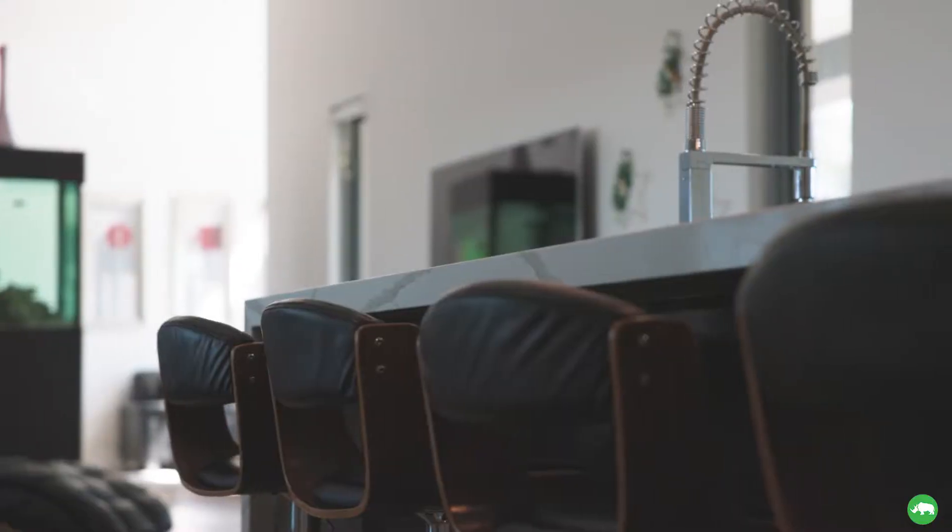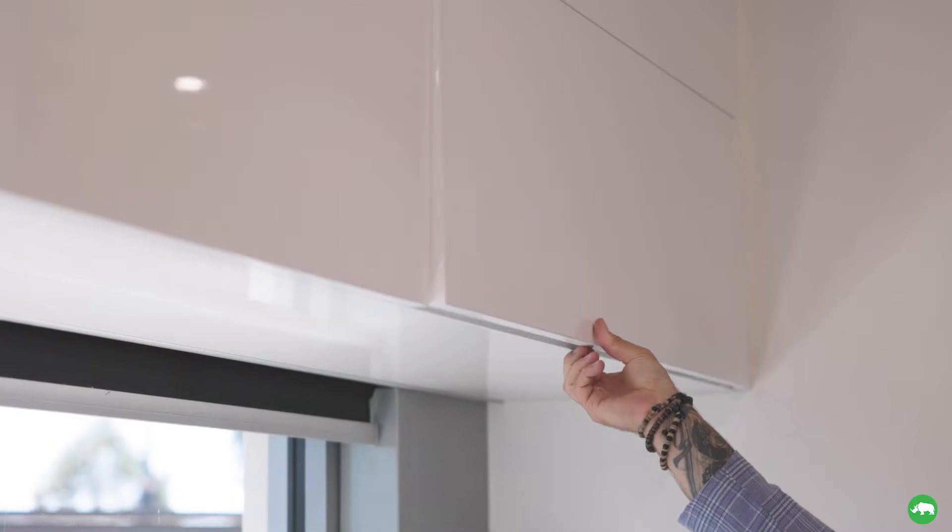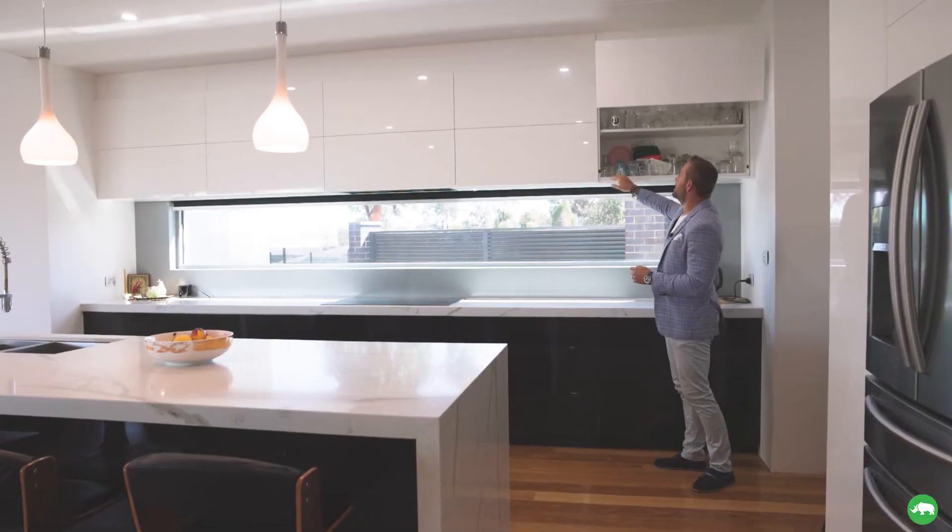Ladies and gents, welcome to the ultimate entertainers home. Let me show you around. This kitchen is the heart of the home — you've got a very exclusive joinery package in the kitchen.